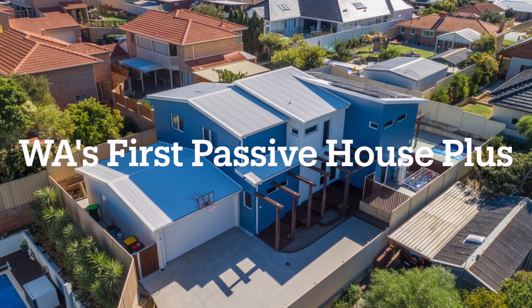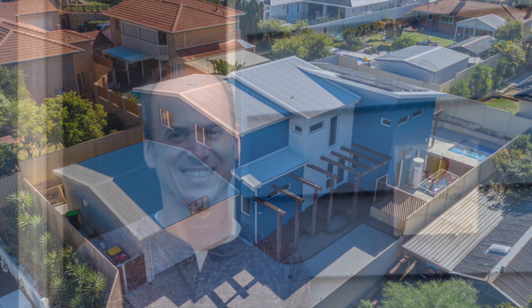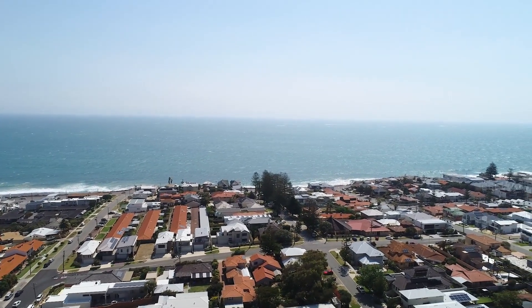Hello everyone and welcome to WA's first Passive House Plus. My name is Carlos Acuna. My family and I would like to welcome you to our home in beautiful, sunny North Beach, Western Australia.